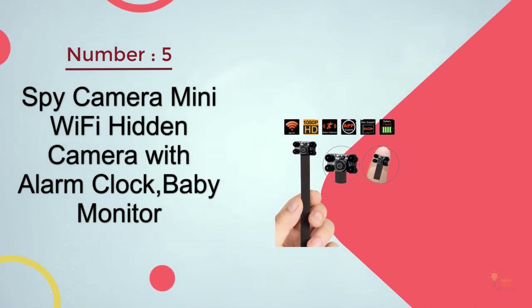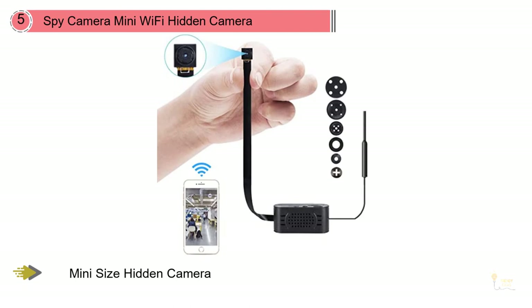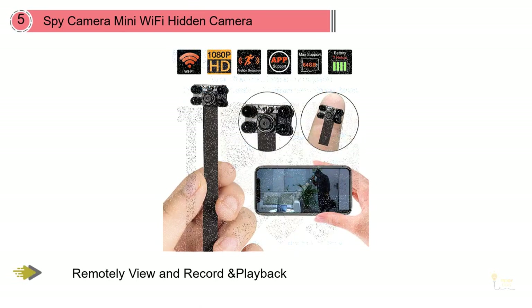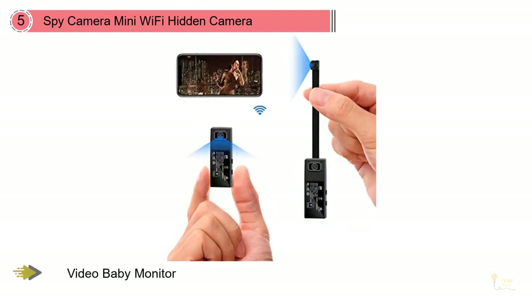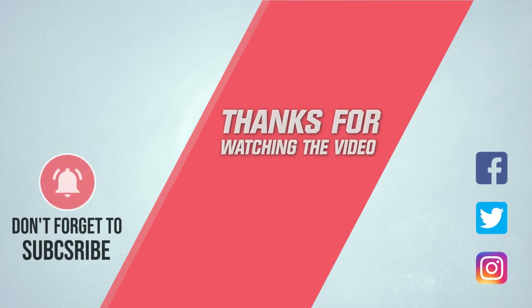Number five: Spy Camera Mini Wi-Fi Hidden Camera with Alarm Clock Baby Monitor. This is a functioning digital alarm clock that has a camera hiding inside. Overall it's an inconspicuous and affordable choice that gives you a good vantage point on the room without advertising that there's a camera. Since it's small and battery-operated, it requires no installation and is easy to move around. It was designed as a clock — it's not possible to see it as a camera. You can put the spy camera on a desk and others will think it's a clock. It's totally unnoticeable while recording, making it perfect for home, office, and any hidden monitoring. For more details, click the link in the description. Thanks for watching!